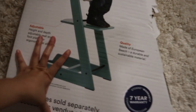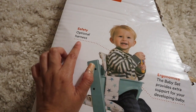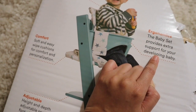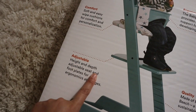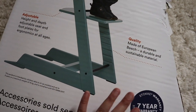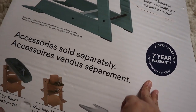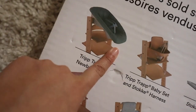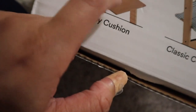It has the harness, it's ergonomic, the baby set provides extra support for your developing baby. It's adjustable - height and depth adjustable seat and footplate for ergonomic support at all ages. The quality is really good, sustainable materials, seven-year warranty. You can also get accessories like the newborn attachment, the baby harness, the tray, and the cushions - which I wanted to get but kind of forgot.